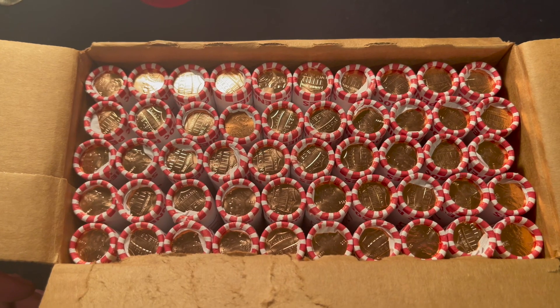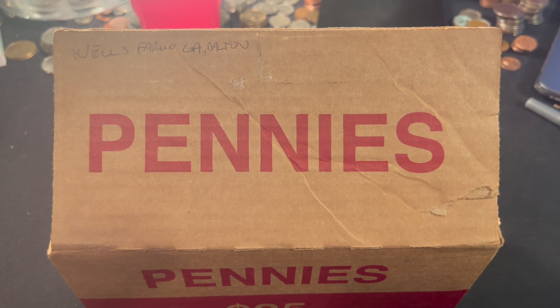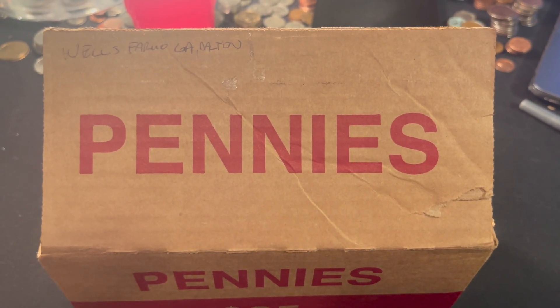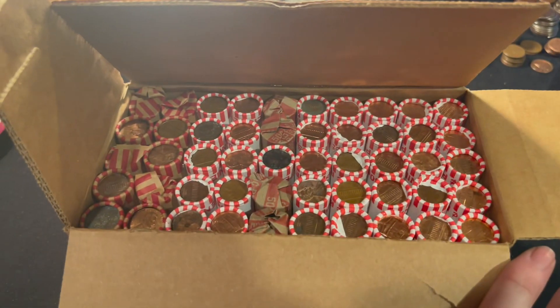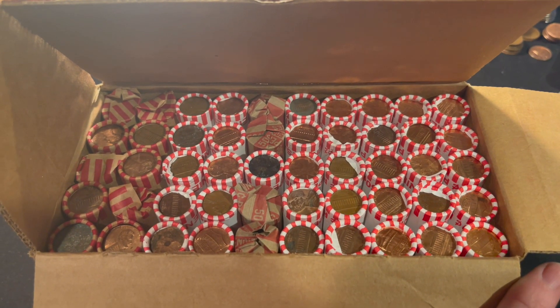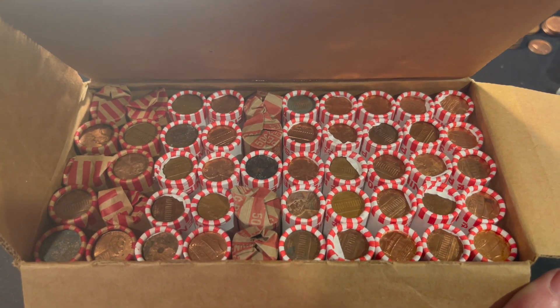Let me grab the next box. This one is from Dalton, Georgia, picked up at a Wells Fargo. It contains some bank-wrapped as well as customer-wrapped coins, so looks like we've got a good even spread. Hopefully we can pull something from this box unlike the last one.